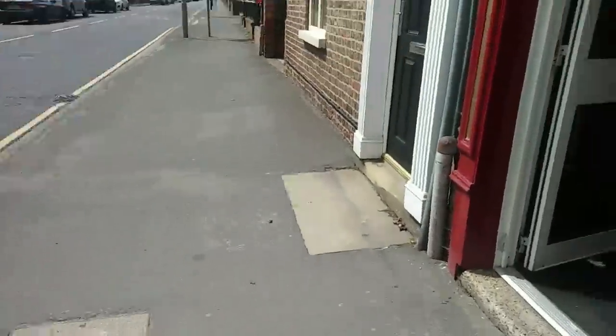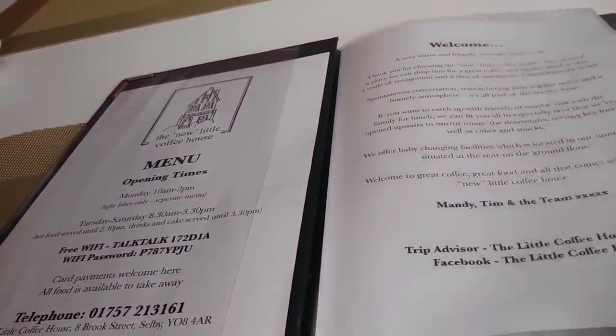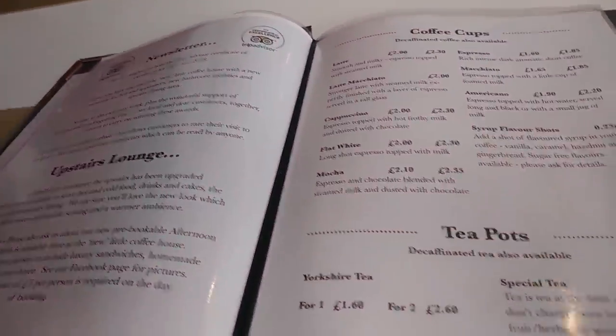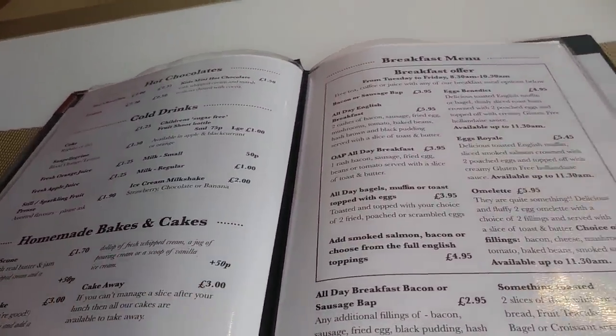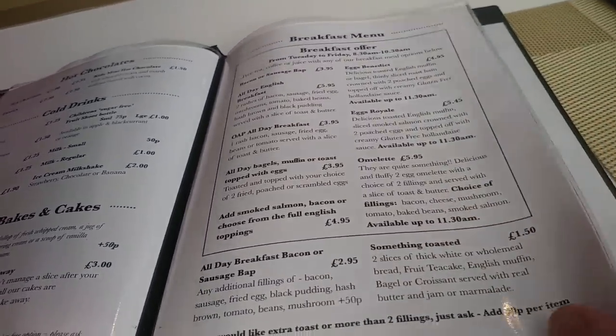Here I am, sat in the little coffee house and we are going to have a look at the menu. So you've got a selection of coffees, hot drinks, cold drinks, homemade bakes and cakes — I'm definitely going for one of those a little bit later. You've got your breakfast option there, though admittedly I'm a little bit late for breakfast.